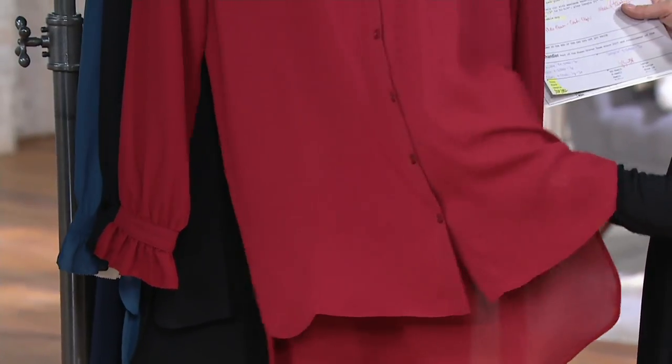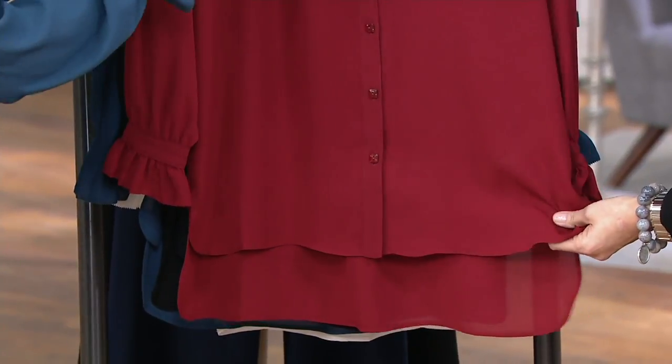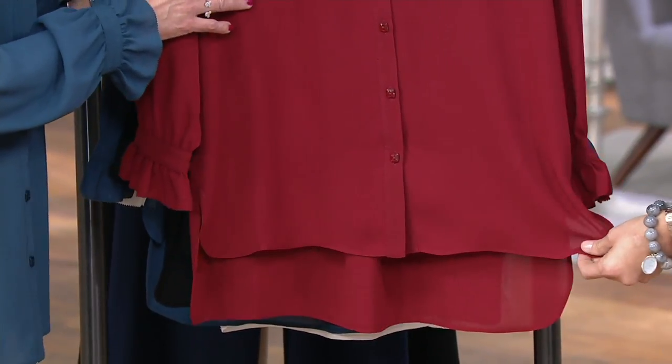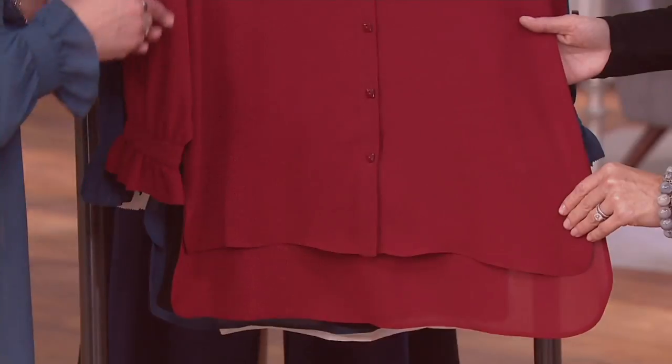Depends on the comfort level. This is 100% polyester — a little itty bit of texture, still easy care. A little bit of that crepey texture to it. Beautifully done woven. And Susan actually started here at QVC in wovens — liquid knit was not her first fabric here. But it's easy breezy.